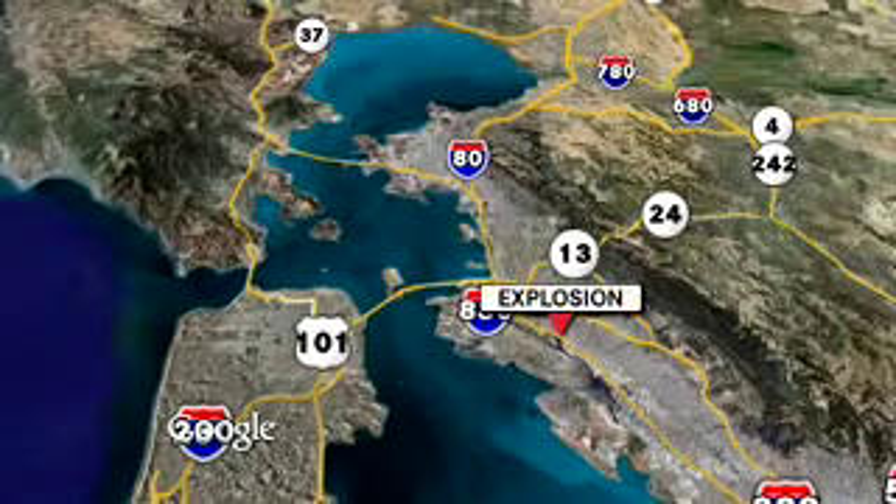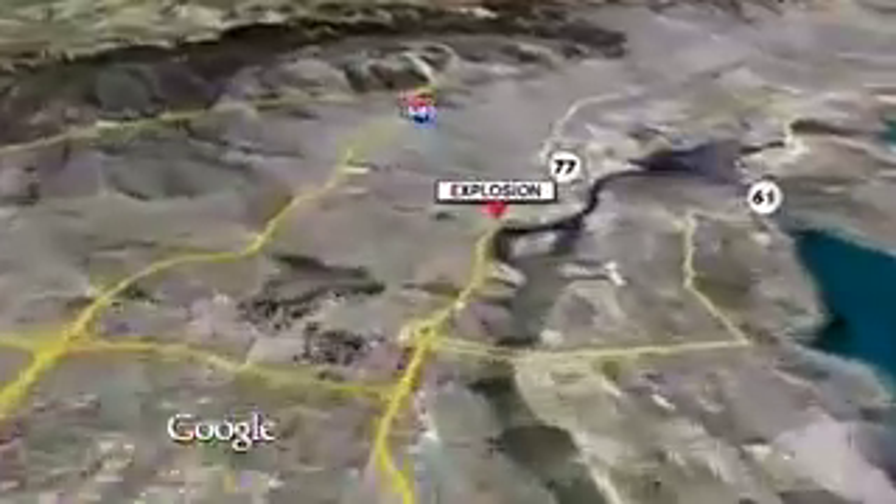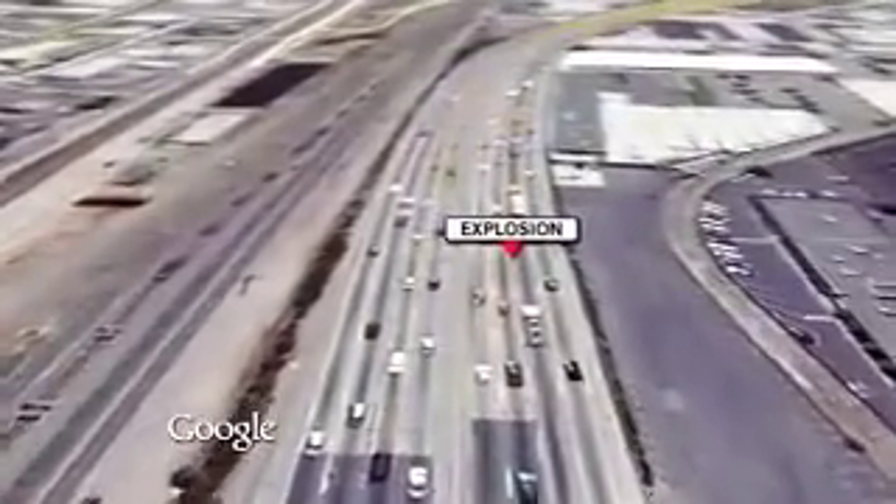The big explosion happened on a really busy part of the freeway — right here on southbound 880, just after the 16th Avenue overpass. Here at Con4, we've recreated the crash that led to the fire so you can see exactly how it happened, according to the California Highway Patrol.